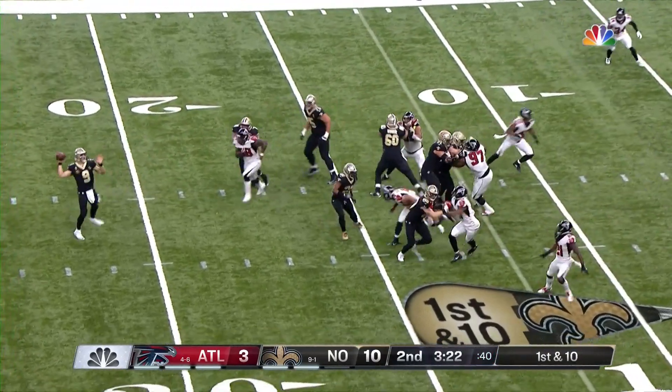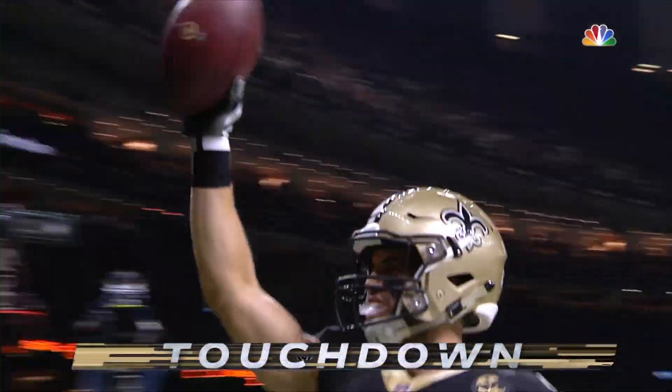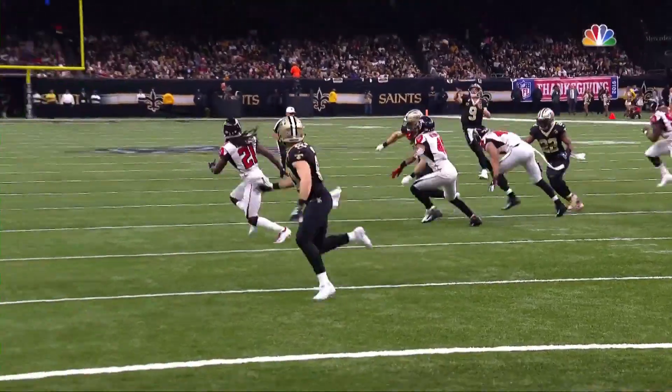And Brees, play action. End zone wide open for the walk-in touchdown! Austin Carr! Once again, just sneaking out there.